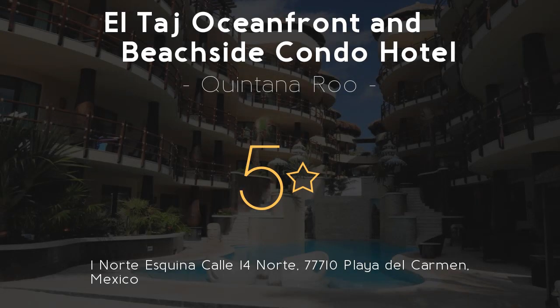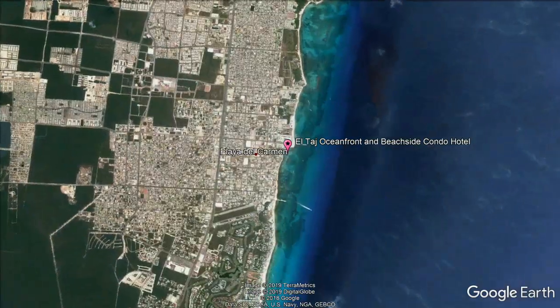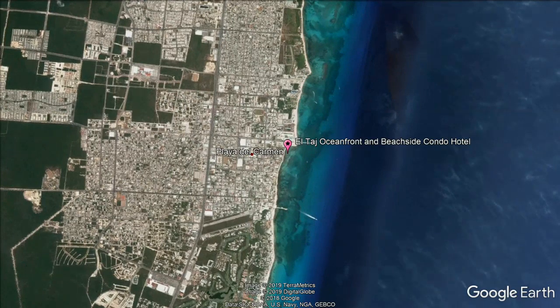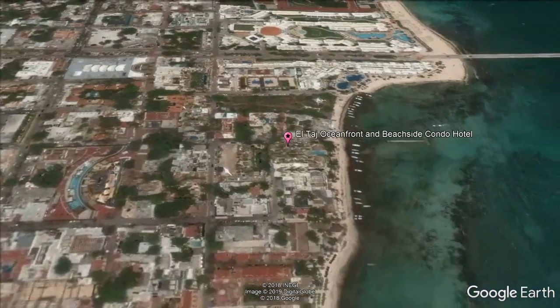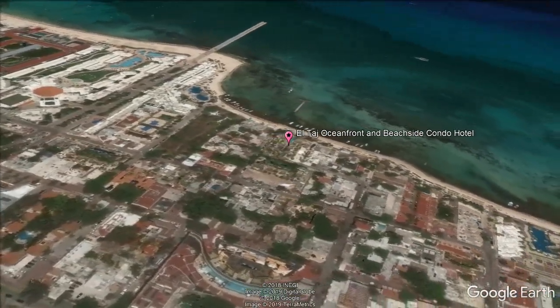El Taj Oceanfront and Beachside Condo Hotel — 5 stars. Stay in the heart of Playa del Carmen. Set in tropical gardens next to Playa del Carmen Beach, these luxury suites offer access to an infinity pool, outdoor hot tub and spa. Guests enjoy free access to the beach club and gym.